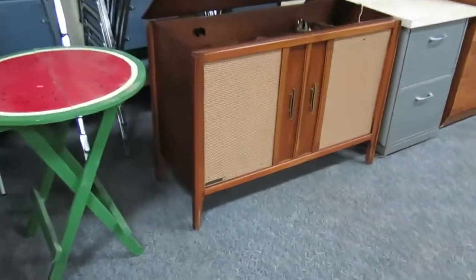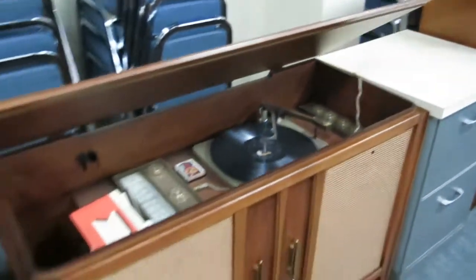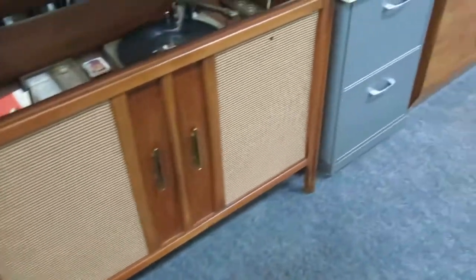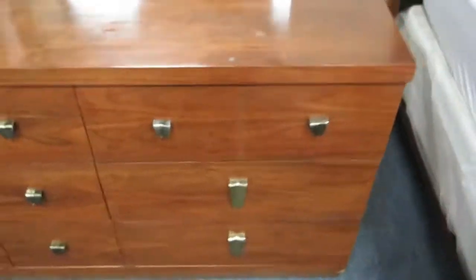Really nice RCA Victor record player with the manuals — there are needles still in there. You can see how amazing condition that's in, so that's a great piece. Nice chest of drawers, your dresser and mirror here.